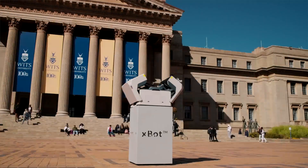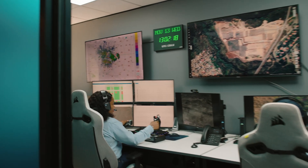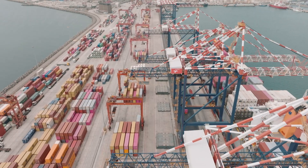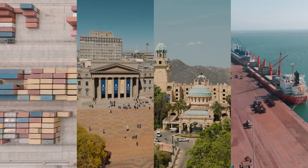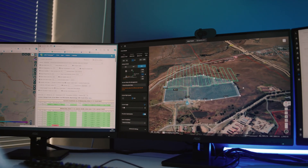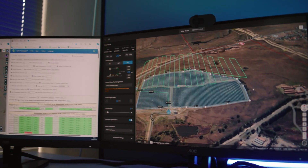Imagine deploying drones on demand from the safety of a remote location. Imagine drastically increasing your airtime and response time, commanding multiple units over vast areas, and live streaming, storing, and integrating your data into AI and analytics platforms globally.